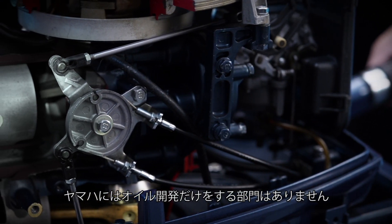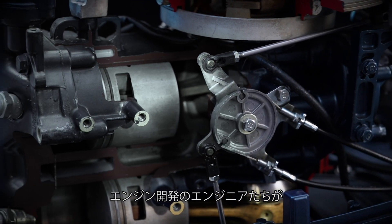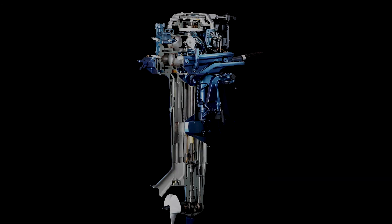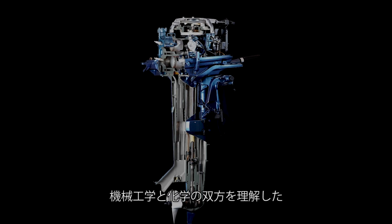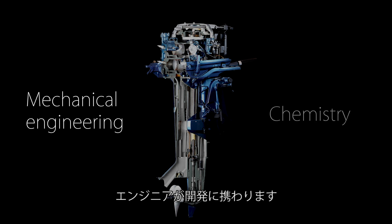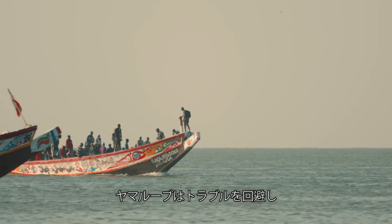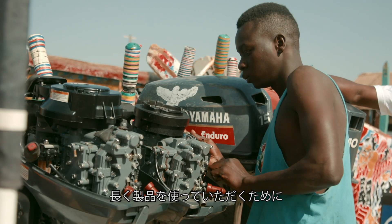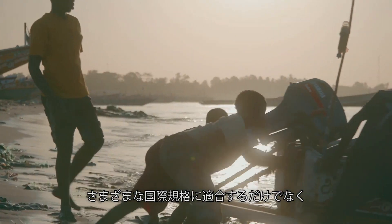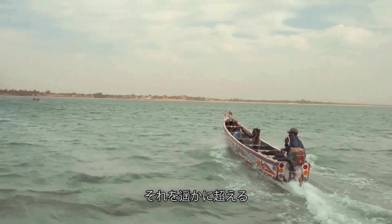Yamaha doesn't have a specialized division for oil development. Instead, that job belongs to the engineers developing the engines. Oil development is done by engineers who understand both mechanical engineering and chemistry. To avoid engine trouble on the water and ensure a long usable product life, Yamaha Lube must not only meet various international standards, but also clear our much stricter in-house standards.